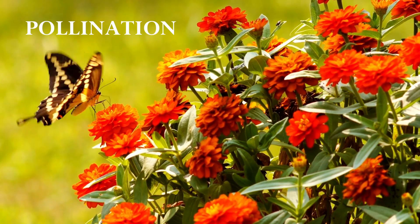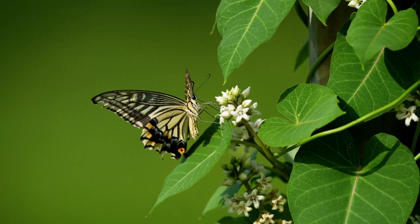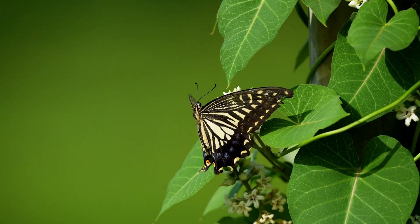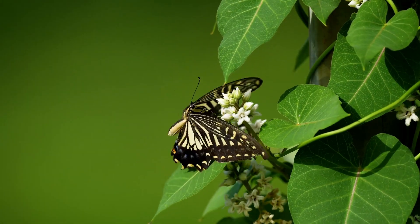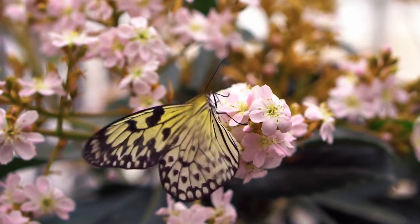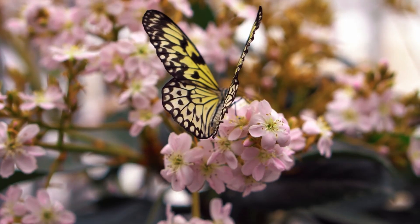Pollination. Did you know that butterflies help plants grow? When they drink nectar, pollen sticks to their legs and body. As they fly to other flowers, they spread the pollen, helping plants make seeds. This is called pollination, and it's super important for nature.